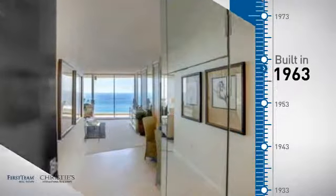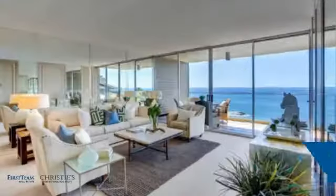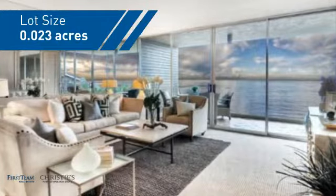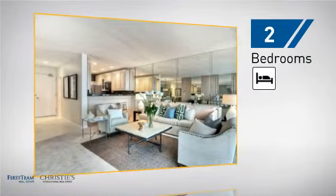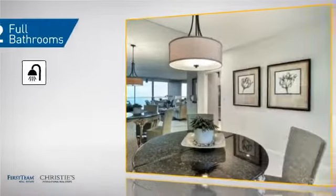This property was built in the early 60's and features over 1,000 square feet of space, giving you a spacious layout to play host or kick back and relax after a long day. Inside, you'll find two bedrooms so you always have a private space to come home to, as well as two full bathrooms.